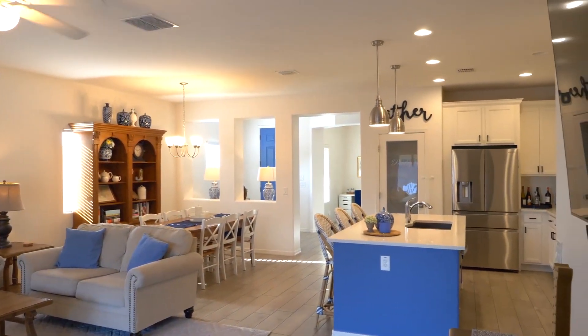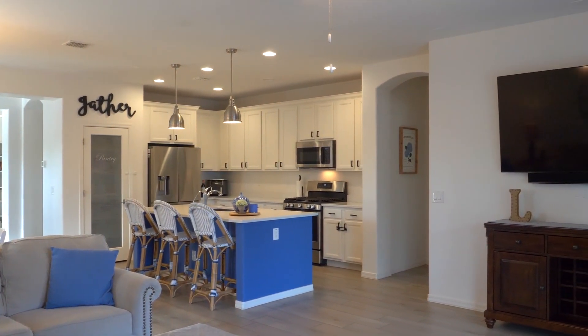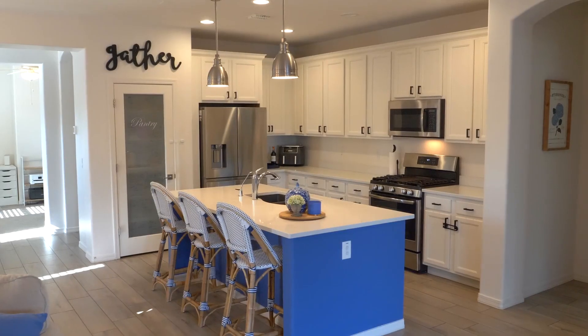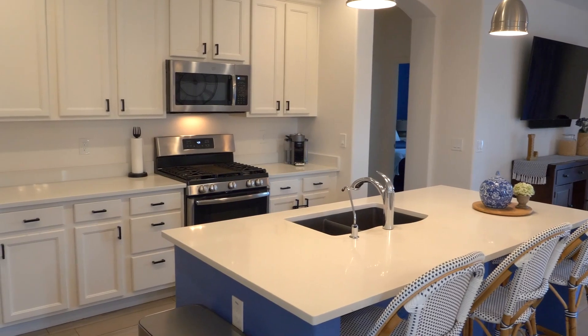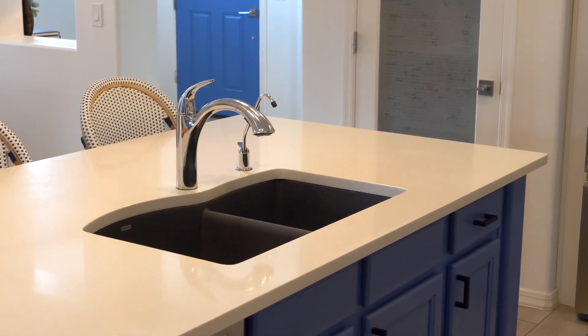As you step inside, this space welcomes you with tile flooring and custom neutral colors, creating an atmosphere that is both inviting and aesthetically pleasing. To your left, a versatile office space awaits, while to the right, a beautifully appointed kitchen takes center stage, adorned with pristine white cabinets, stainless steel appliances, and a generously sized island crowned with quartz countertops.